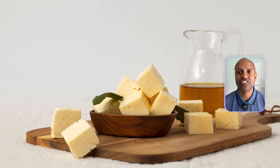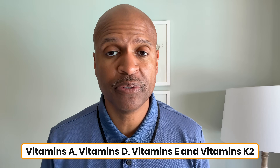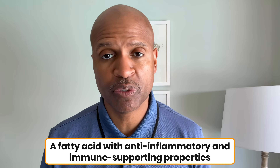Grass-fed butter isn't just a source of fat. It's packed with fat-soluble vitamins like A, D, E, and K2. It contains conjugated linoleic acid, a fatty acid with anti-inflammatory and immune-supporting properties.